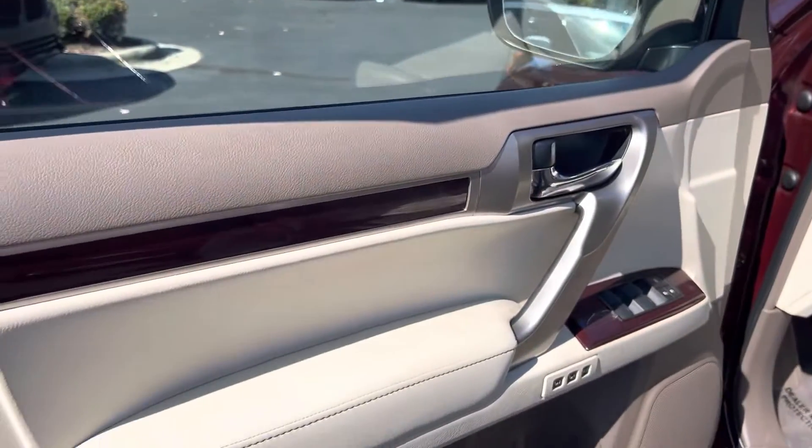All your safety features are here — you can see the blind spot detection indicators in the mirror. So it's got all the safety features.